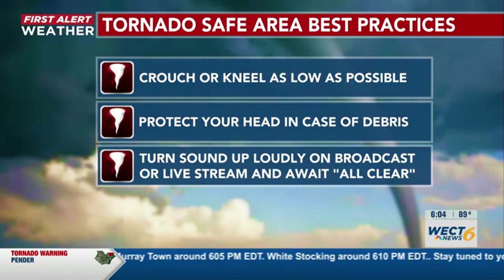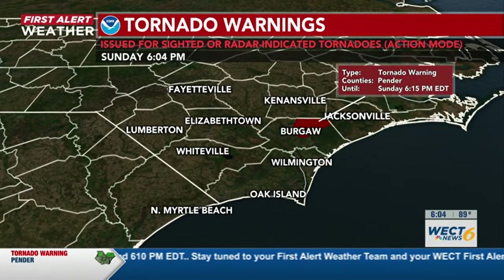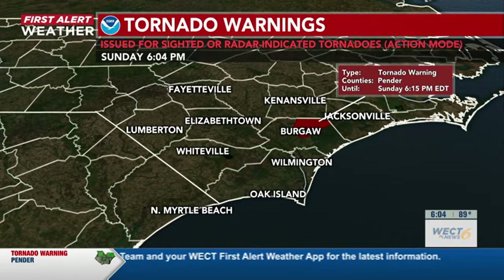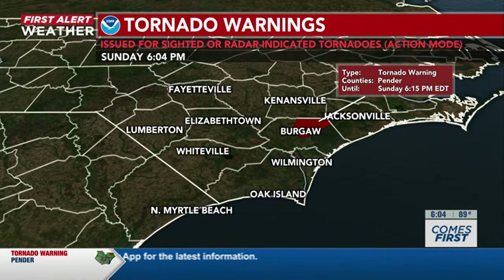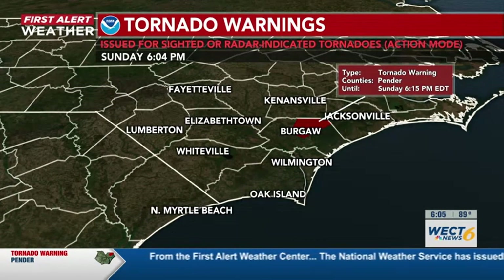The tornado warning is still in effect here at around 6:04 this evening for northeast Pender County. Looks like it is going to continue until around 6:15 — no updates as of right now from the National Weather Service. Continuing to see that tornado warning in place, although rotation is not looking too organized currently.